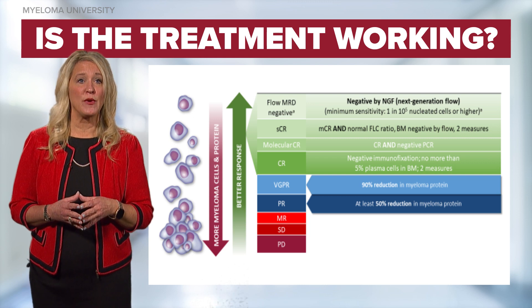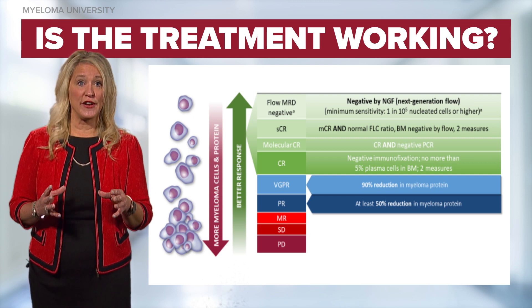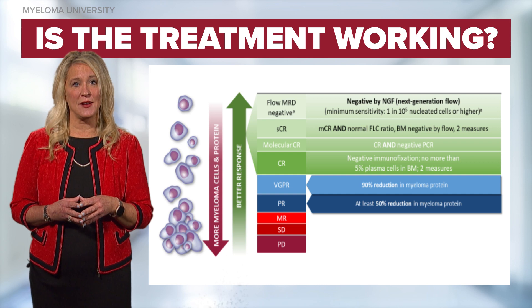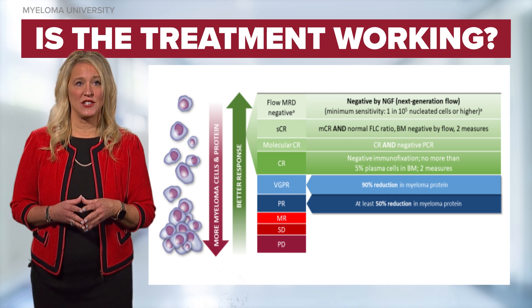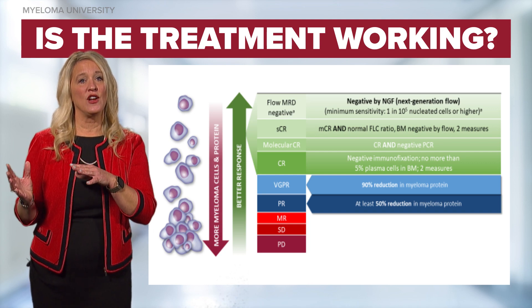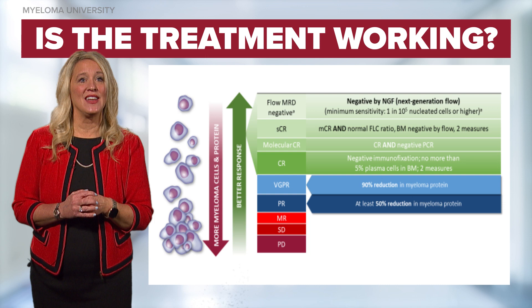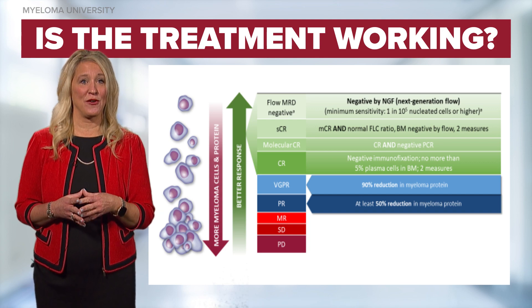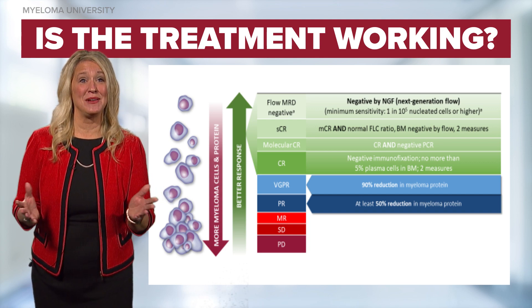Deeper responses will be seen over time in most patients. A VGPR, or very good partial response, occurs when there is a 90% reduction in a serum or urine myeloma paraprotein study. Newer response criteria add additional categories of complete or stringent complete remission, which can detect even minimal residual disease, or MRD — that is less than one in a million malignant plasma cells within the bone marrow microenvironment. A goal of therapy is to eliminate all malignant clones in the bone marrow as best possible, as deeper remissions generally mean longer remissions and better patient outcomes.